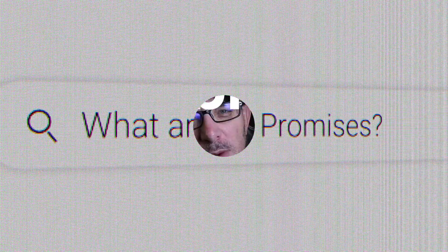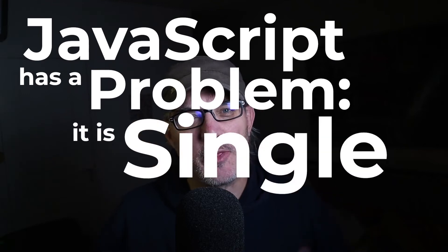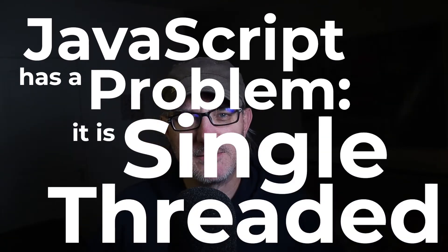What are promises and why use them? JavaScript has a problem: it's single threaded. What do we mean by that? If something takes time, the JS engine can't do anything else in the meanwhile.